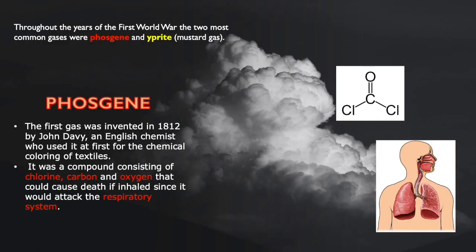The two most common gases used during the First World War were phosgene and yperite. Phosgene was invented in 1812 by John Davy, an English chemist who used it for the first time for chlorine textiles. It is a compound of chlorine, carbon, and oxygen. Phosgene is a colorless gas and is highly toxic due to its ability to react with proteins in the alveoli of the lungs, disrupting the blood-air barrier, leading to suffocation.